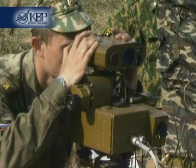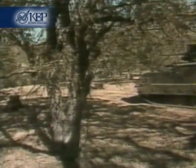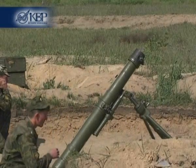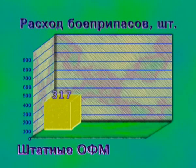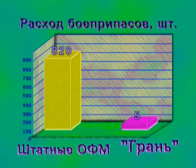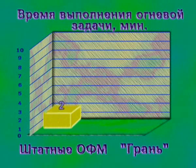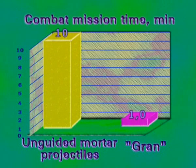A comparative analysis examines the combat effectiveness of a mortar battery beating off the attack of a motorized infantry company using unguided projectiles versus the Gran guided weapon system. To reach a defeat factor of 0.3, it requires 820 standard high-explosive mortar projectiles, or just six guided high-explosive mortar projectiles. Furthermore, the time to accomplish the fire mission decreases from 10 minutes for standard projectiles to 1 minute for the guided projectiles of the Gran system.